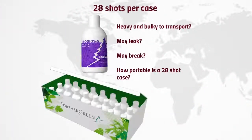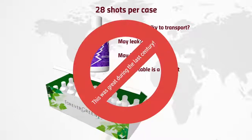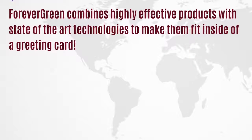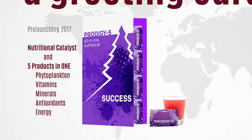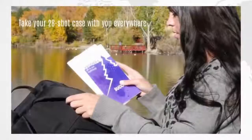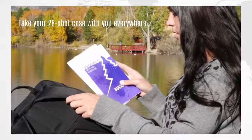All those powerful ingredients come in 28 shots per case. But did Forever Green go with the traditional bottle that may be heavy, bulky to transport, or may leak or break? Forever Green combines highly effective products with state-of-the-art technologies to make them fit inside a greeting card. To summarize, Prodigy 5 is a nutritional catalyst and five products in one: phytoplankton, vitamins, minerals, antioxidants, and energy. With Prodigy 5 being so portable, you can take your 28-shot case with you anywhere.